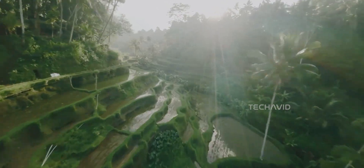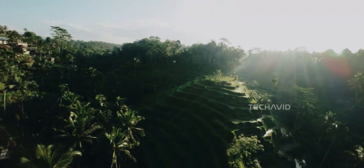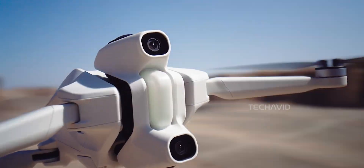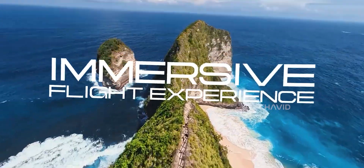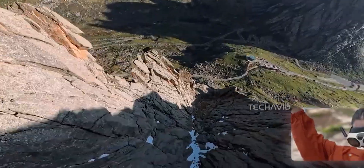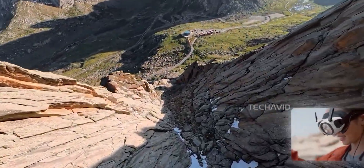Drones usually fight over who's faster, who's smoother, and who's got the sharpest camera. But this new one, the Anti-Gravity A1, is doing its own thing. It's all about capturing everything in 8K 360, letting you relive flights like you're inside VR.